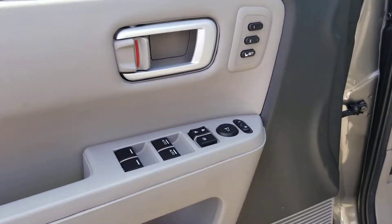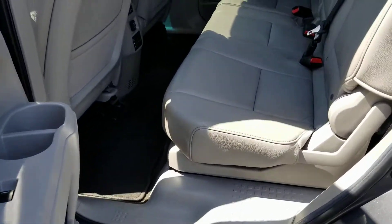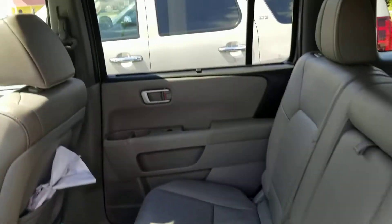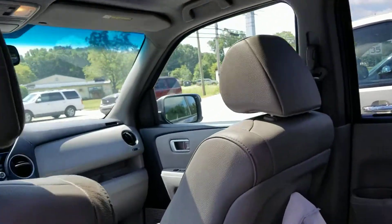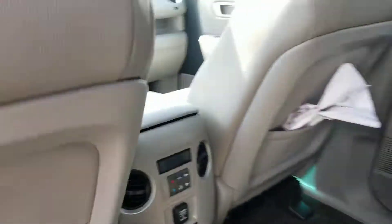You've got memory seats 1 and 2, power windows, locks, tilt, cruise. Check out the back — seats look great in the back. Up here you've got the DVD entertainment system, all of your controls and everything.